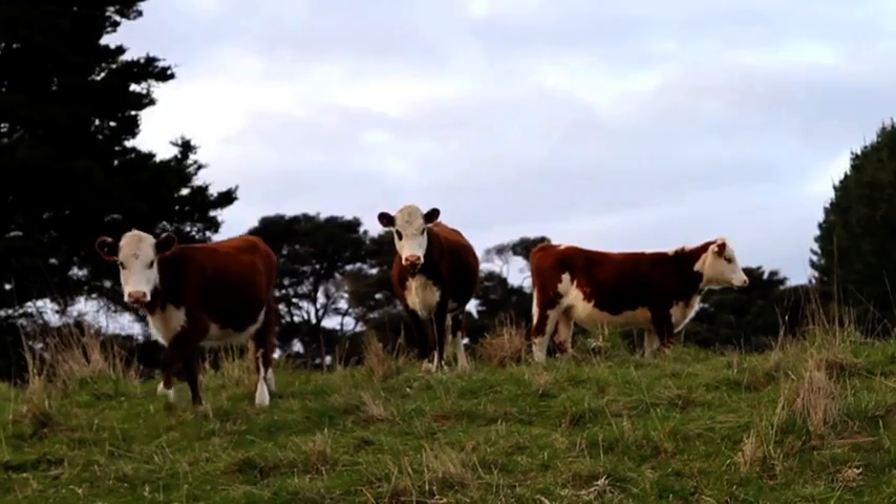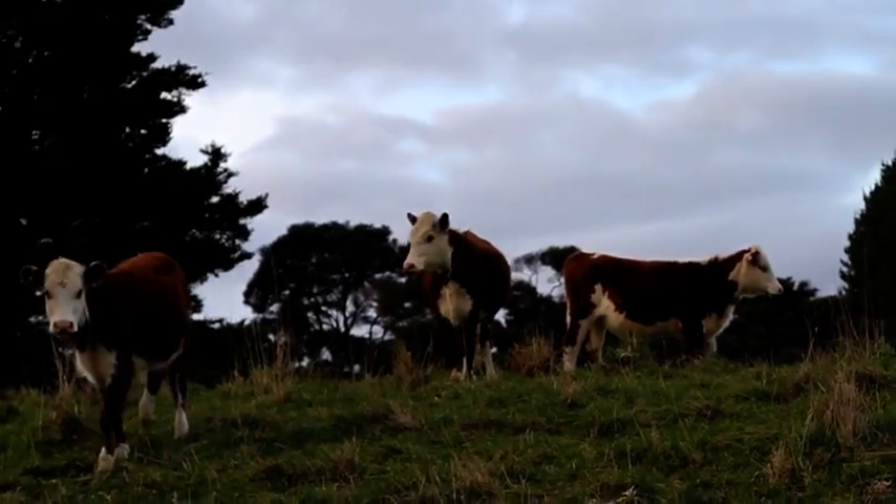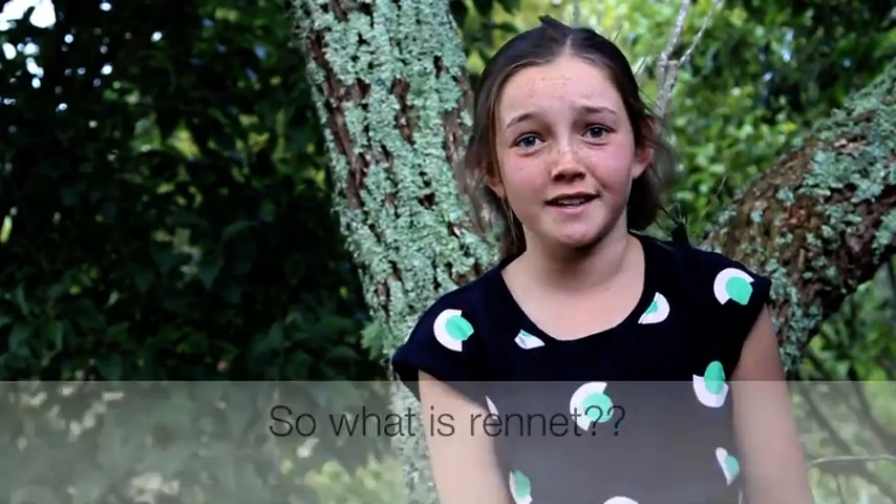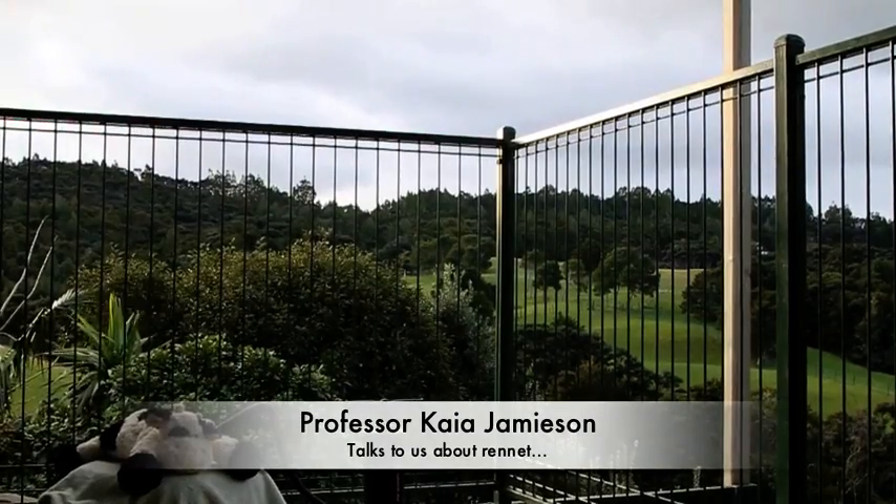We've decided to think outside the box and do our movie on a completely overlooked issue. Rennet. Rennet? But what is Rennet? Only one way to find out.